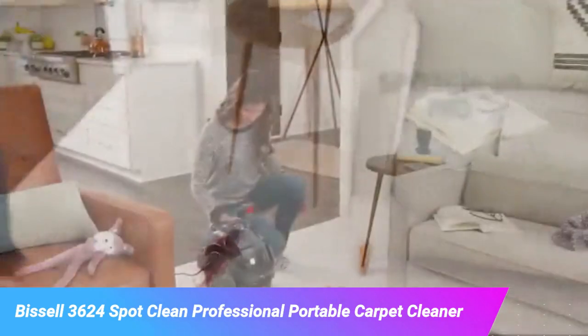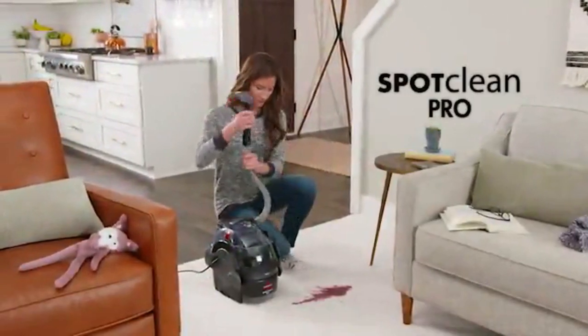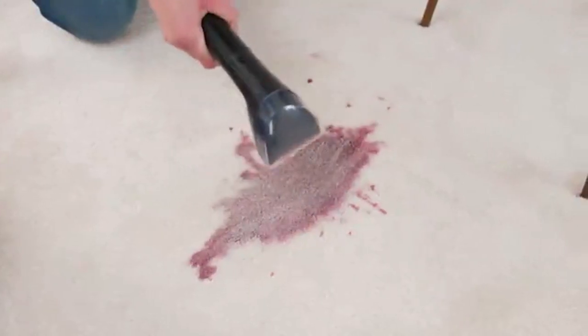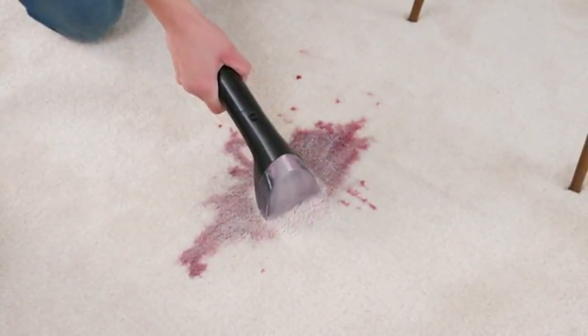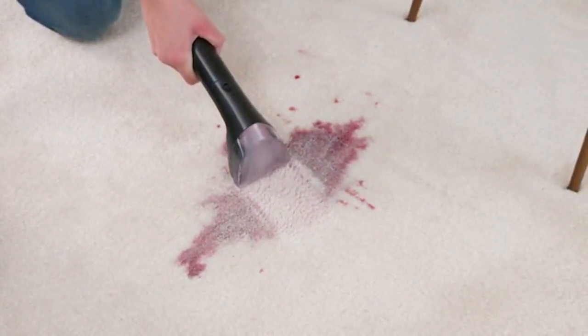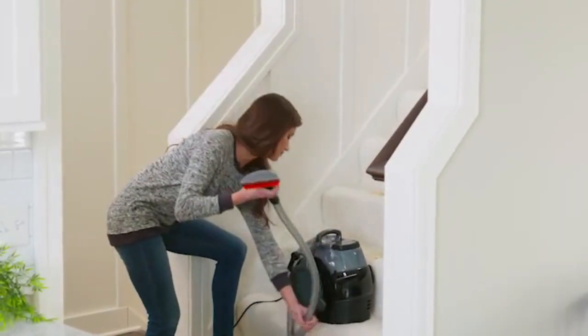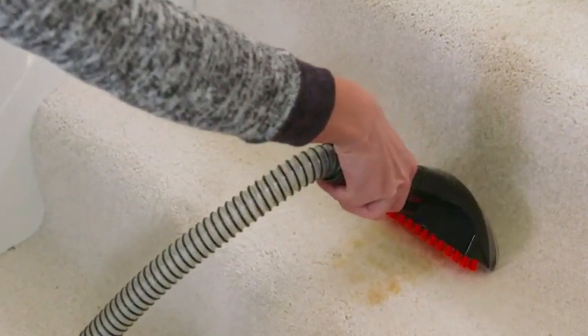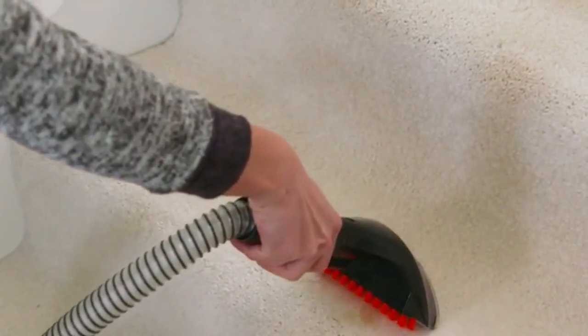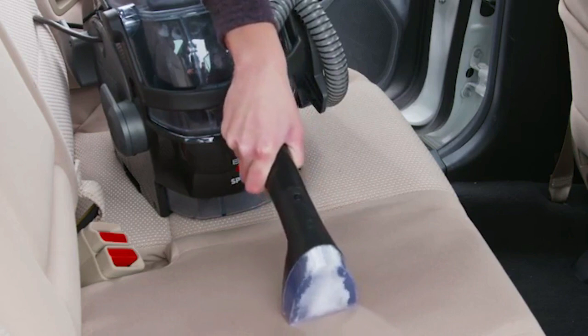Life's messy. That's why Bissell engineered the SpotClean Pro. It's our most powerful spot cleaner and it's ideal for removing stains from virtually anywhere in your home or car. The compact and portable design lets you take superior stain-fighting formula and superior suction to hard-to-reach spots where messes happen but full-sized upright carpet cleaners may not fit.